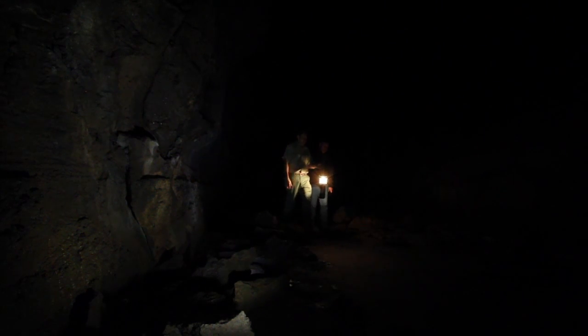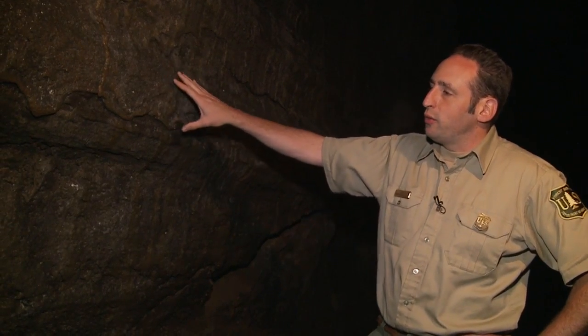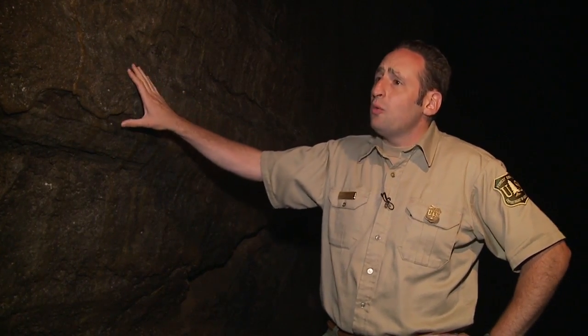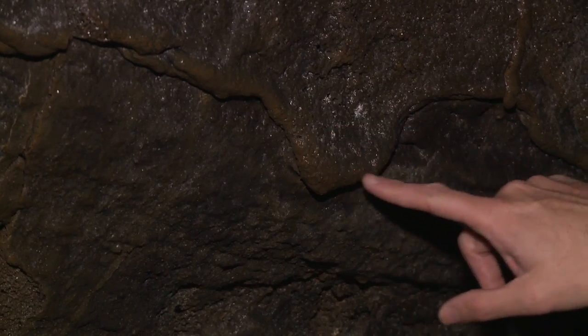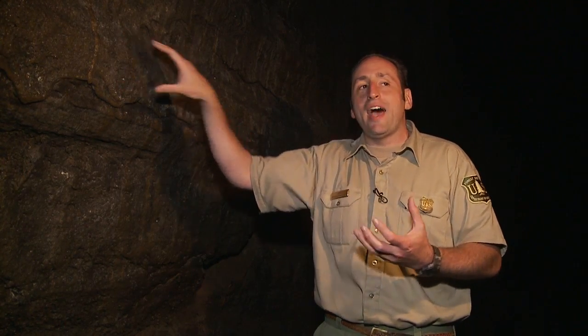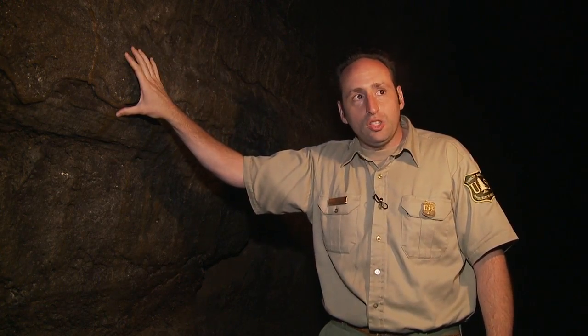At more than one mile, Lava River Cave is Oregon's longest cave, so be sure to stop along the way and examine what at first glance looks like a glazed donut effect — almost like candle wax dripping on the side of a candle. But this is solid basalt; it hasn't changed in 75,000 years. The gases got trapped, remelted the walls, and all the walls started dripping again after they hardened.